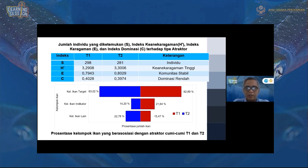Ikan indikator itu masuk ke dalam Chaetodontidae, yaitu ikan KP-KP. Keberadaan ikan ini menandakan bahwa daerah tersebut merupakan daerah asuhan yang baik dan terumbu karang yang baik, karena semakin banyak ikan indikator berarti tempat asosiasi yang cukup baik. Untuk kelompok ikan lainnya yang tidak termasuk ikan target dan ikan indikator, seperti Labridae dan sebagainya, besarnya 22,78% untuk T2 dan 15,47% untuk T1.